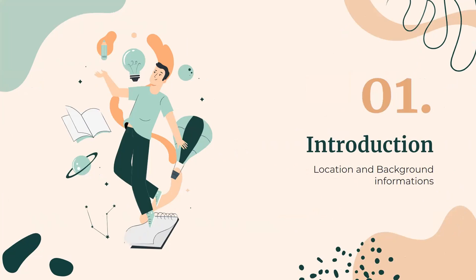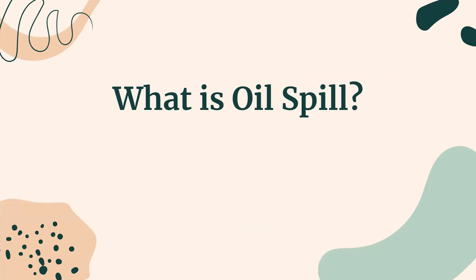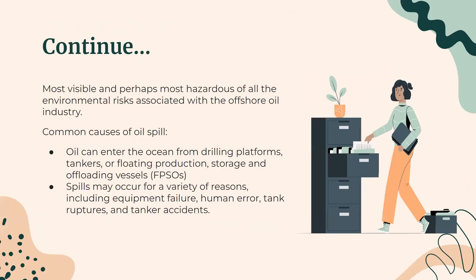First is the introduction — the location and background information. What is an oil spill? An oil spill is the leakage of petroleum onto the surface of a large body of water. It is the most visible and perhaps the most hazardous of all environmental risks associated with the offshore oil industry. Oil can enter the ocean from drilling platforms, tankers, or floating production storage and offloading vessels — FPSOs — which are large vessels anchored near the drilling platform that process and store oil until it is shipped to land.